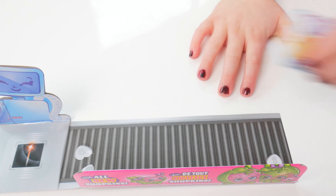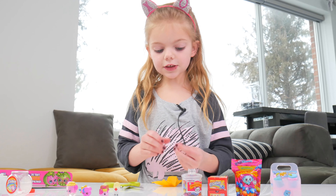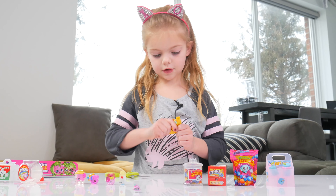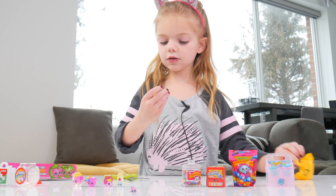There's a cute little baby Shopkins in here, and we also have a little mommy!